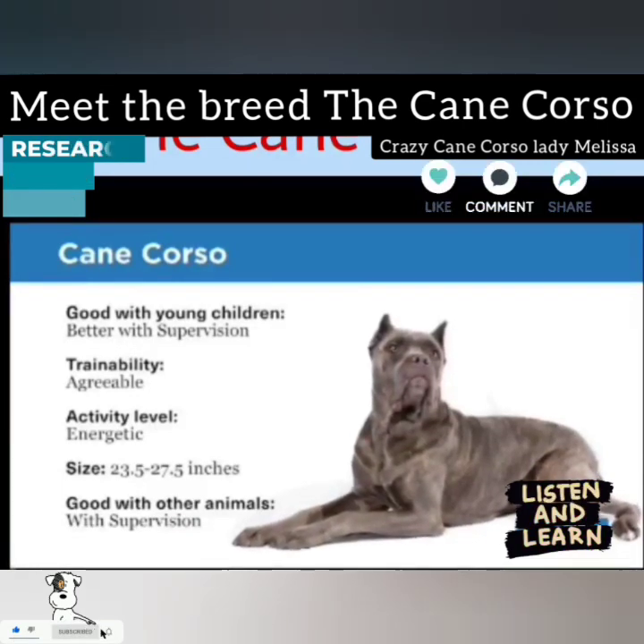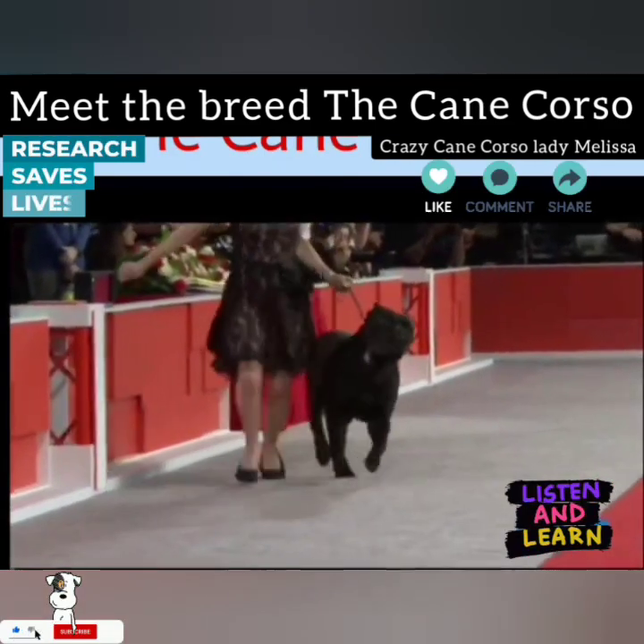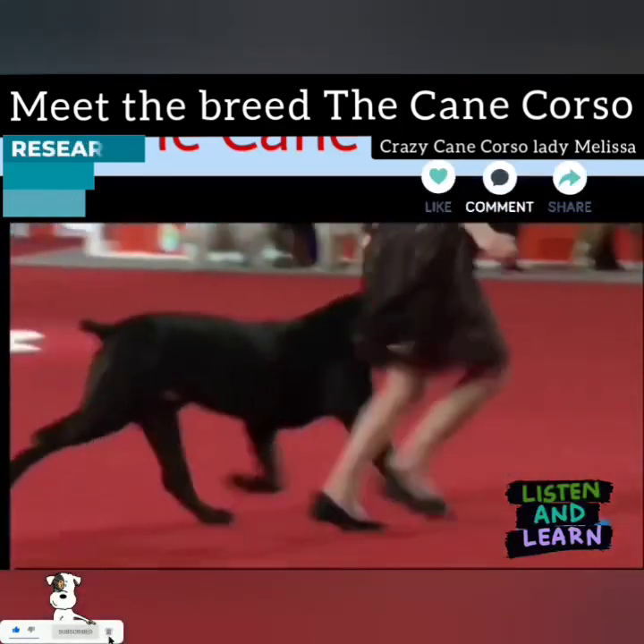That short double coat sheds throughout the year, even more during shedding season in the spring. Give them a brush every week, daily during shedding season, to remove that dead hair before it gets to the couch.